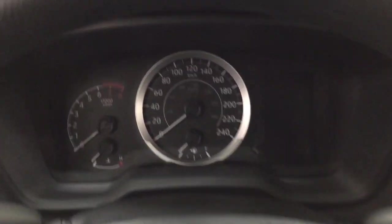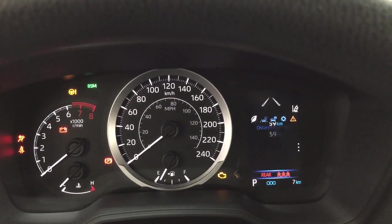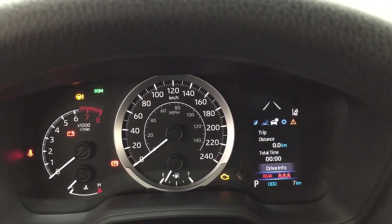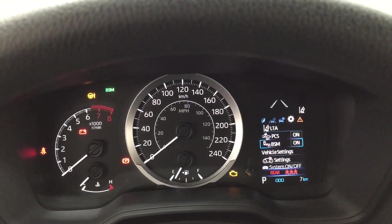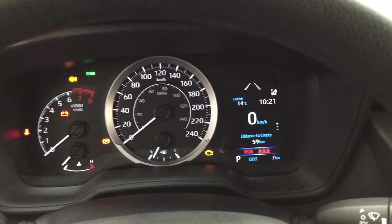Taking a look at the multi-informational display, you'll see several features. You have your speedometer as well as the distance to empty, fuel economy, and you can also take a look at your lane departure alert, trip info, lane trace assist, and your settings menu with your pre-collision system, blind spot monitoring on and off, and additional features. You'll also find a messages menu, exterior temperature gauge, and digital clock.